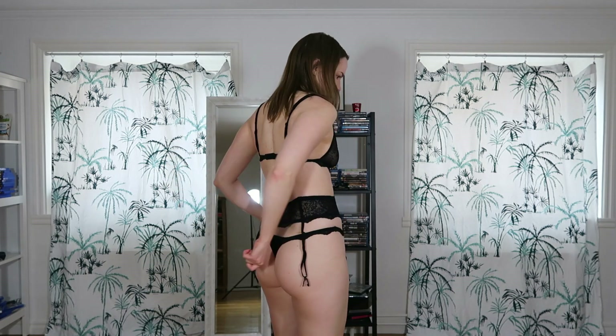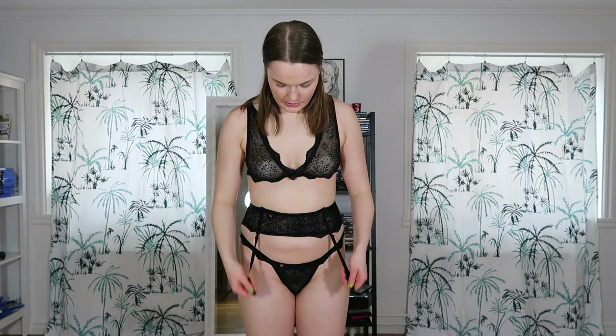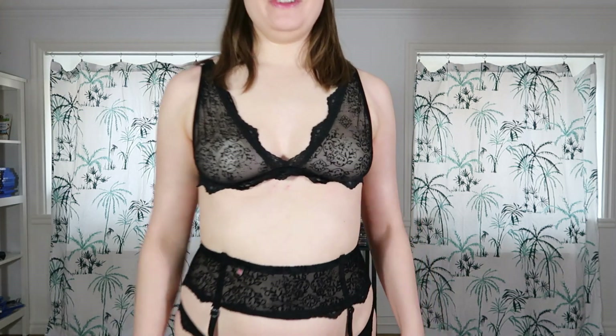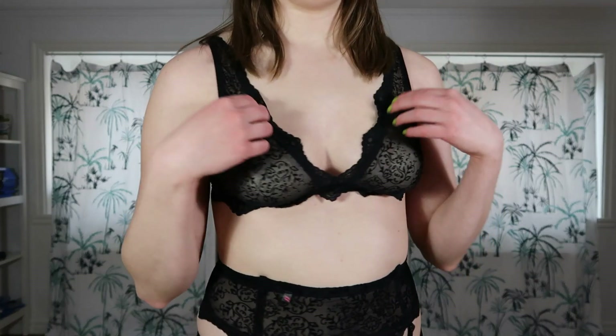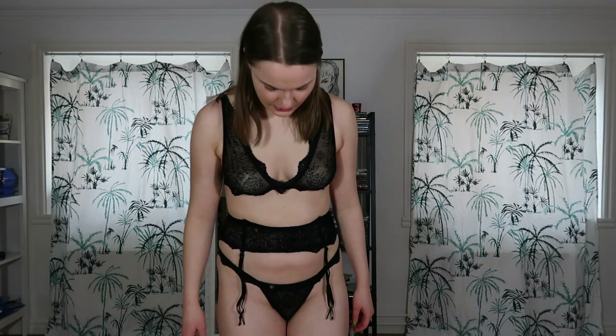And then we have this, which still fits me. You can adjust it in the back, which is good. You can also put on a pair of — I don't know what they're called — but I'm too lazy to do that now. The bra fits almost perfectly. It's a little bit loose — it could be a little bit tighter — but I love this lingerie set. It's so freaking cute.